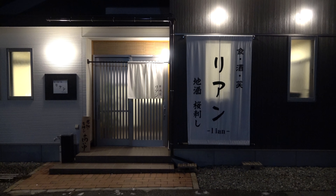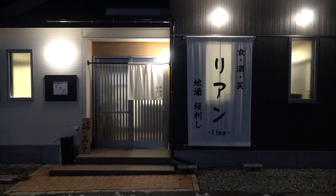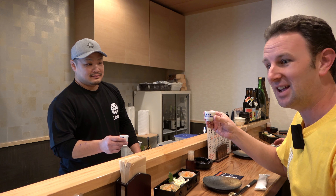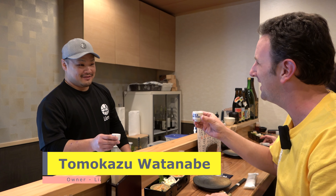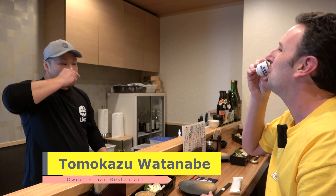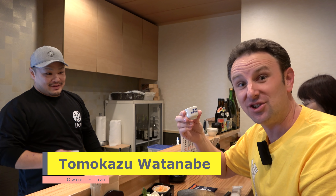For dinner, we went to Lian, a restaurant that specializes in a local Fukushima delicacy — horse sashimi. It's customary to say Kanpai at the beginning of a meal, so the owner did it with me. Kanpai! It means to drink all at once, and the sake was pretty good — from a local sake brewery.